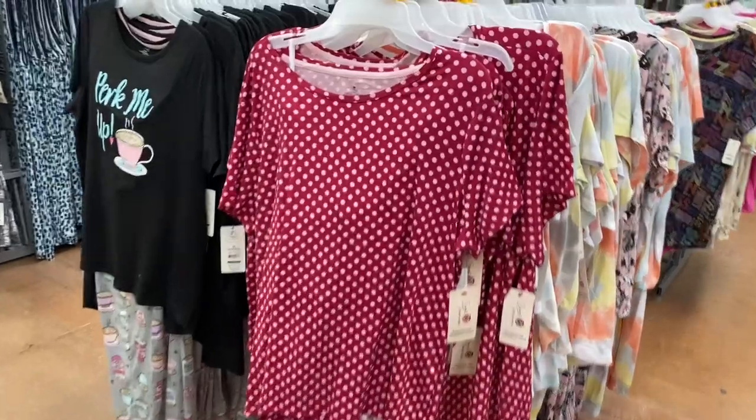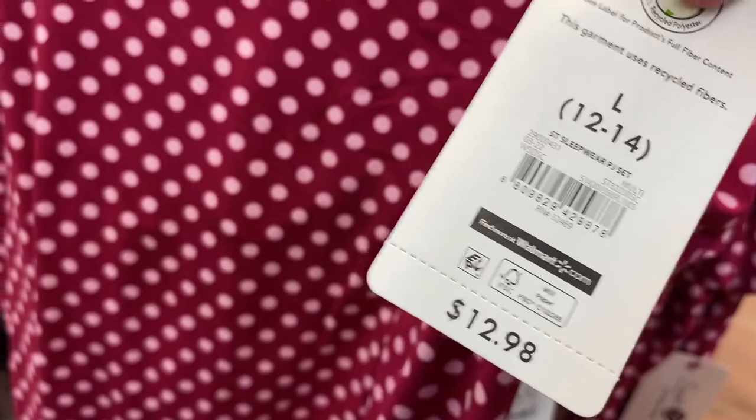They do have a new two-piece set over here — this one's so cute. It's Secret Treasures, it's a sleepwear PJ set for $12.88. It's actually not bad because sometimes they'll be expensive to buy both pieces, and you get both of them for like $13.